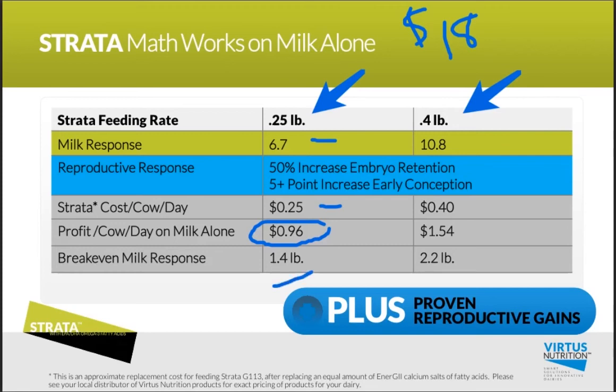At the 0.4-pound example, that's a 10.8-pound milk response, with a 50-plus percent increase in embryo retention and a 5-plus-point improvement in early conception, at a cost of 40 cents per cow per day. That gives you a profit of $1.54 on milk alone, with a 2.2-pound break-even milk response.